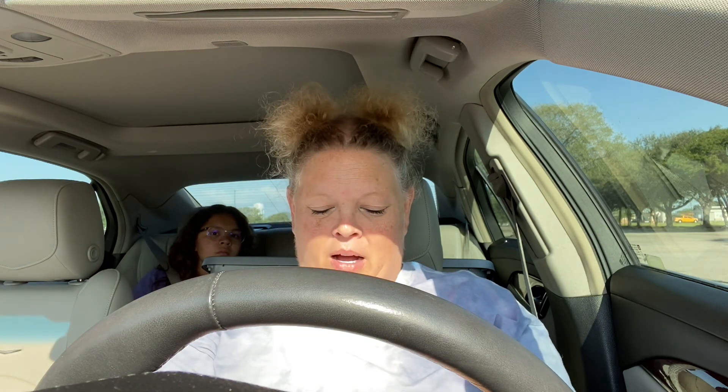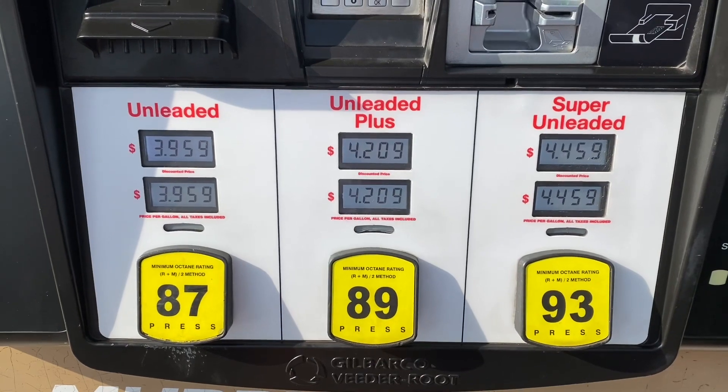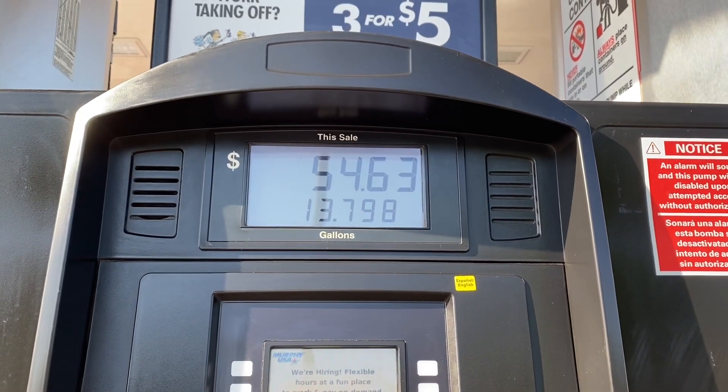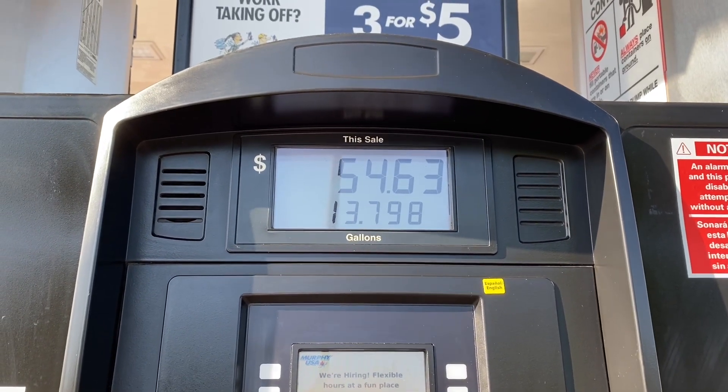We're here at the gas pump, so we're going to get some gas and head to the house. Unleaded gas this week is $3.96 a gallon. I still had about 126 miles to empty, so it was $54.63 for almost 14 gallons.